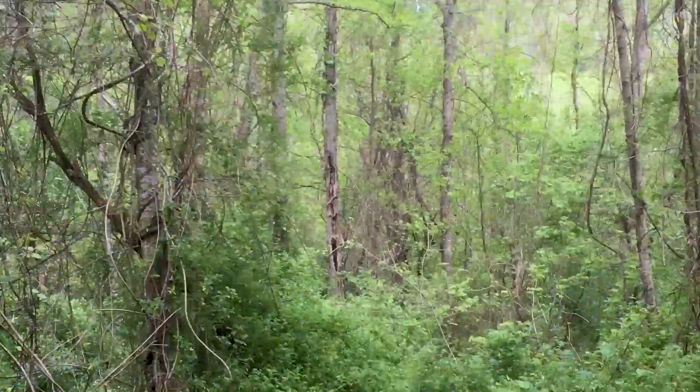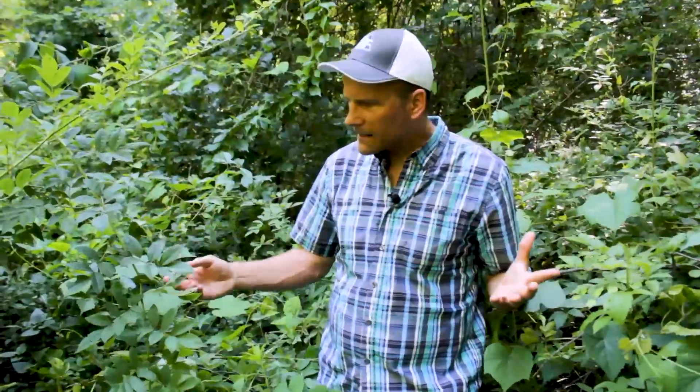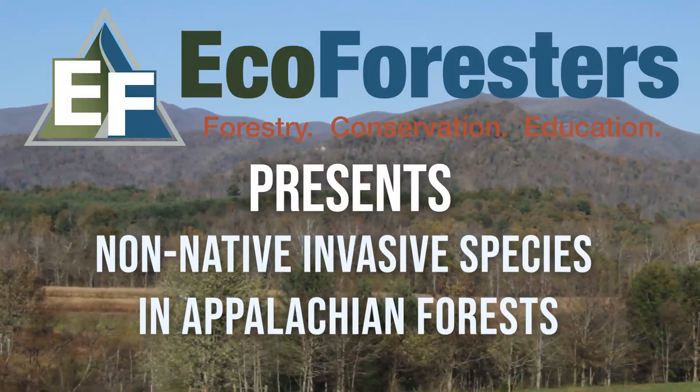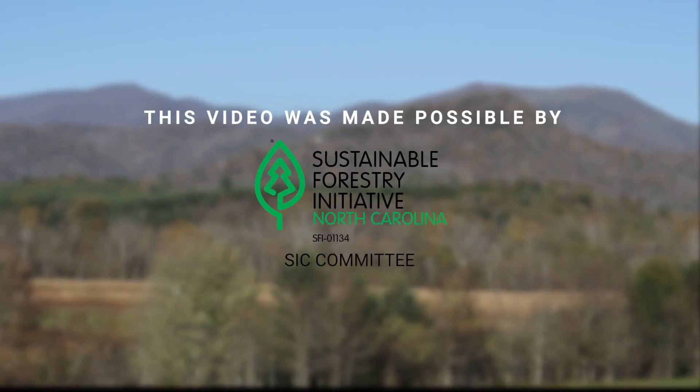Have you ever been walking through the woods and come across a dense, lush patch of vegetation? Then you're like, wait — it's non-native invasive. Well, just because it's green doesn't mean it's healthy. Hi, I'm Andy from Ecoforesters, and we're here today to talk about non-native invasive plants.